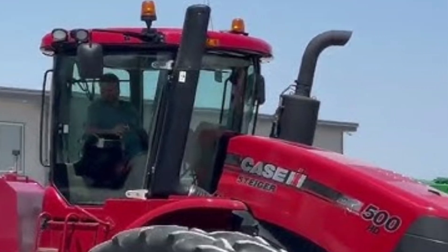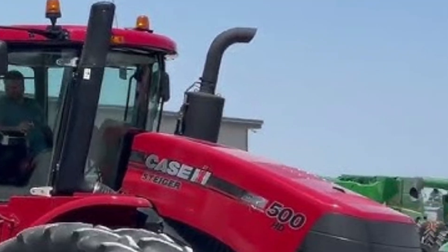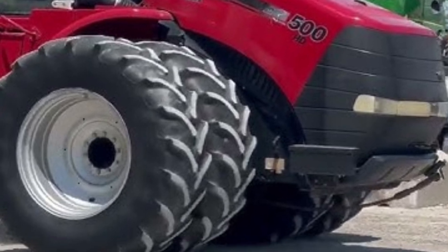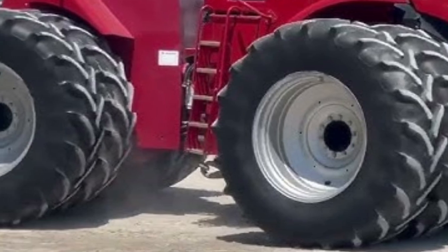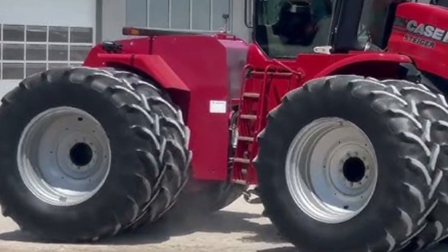If you enjoyed this review of the 2025 Case IH Steiger 335, don't forget to like this video, subscribe to our channel, and hit the bell icon for more in-depth reviews of the latest tractors and farm equipment. Thanks for watching, and we'll see you in the next one.